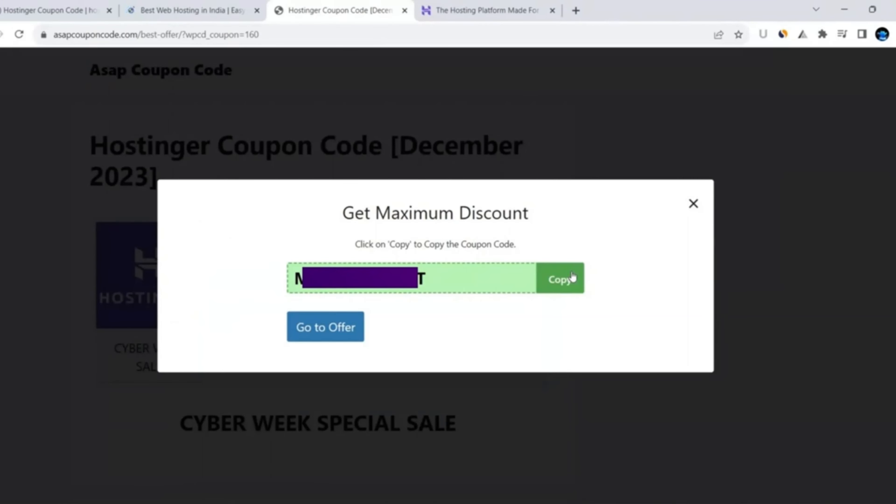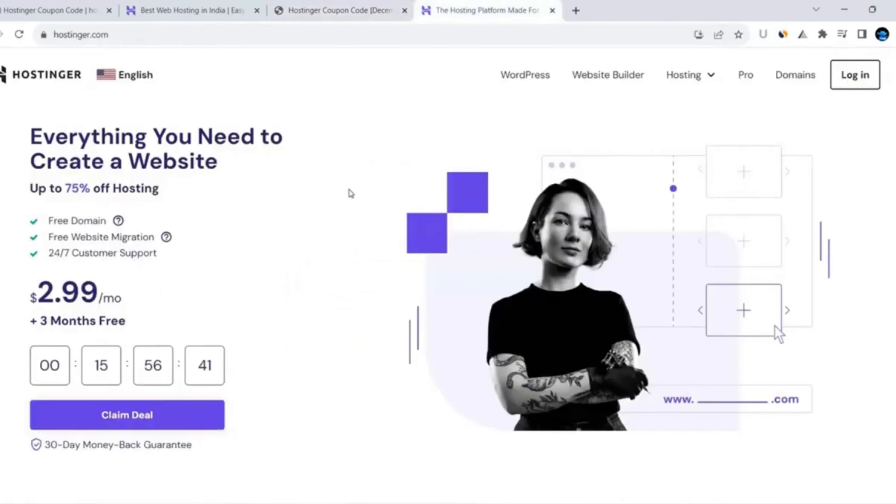I am not showing the coupon code on screen because it changes with every sale. Whenever you are watching this video, go to the description box link, come to this website, and copy the coupon code via the same steps I showed you.